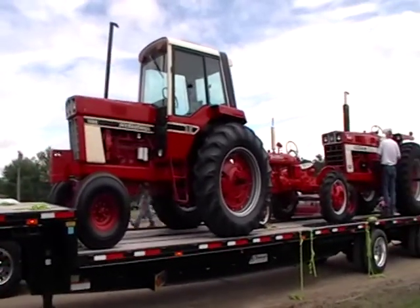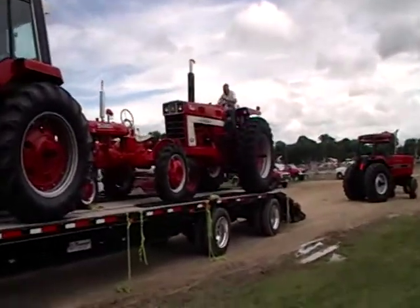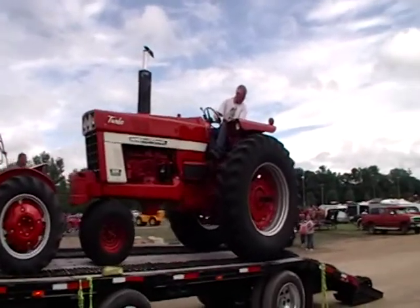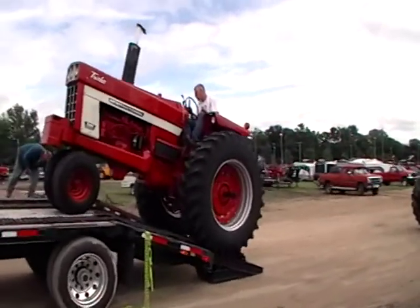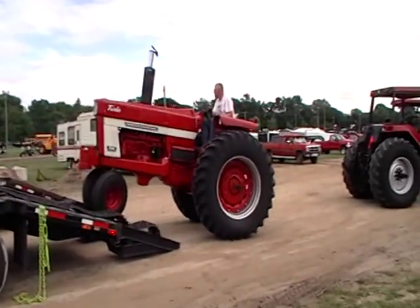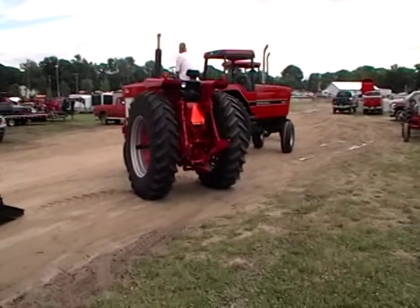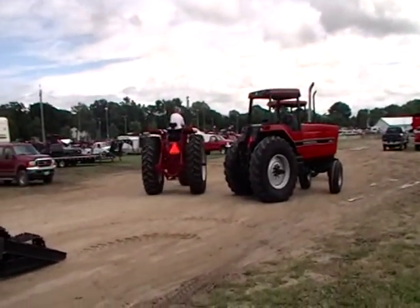And here's the 1086 number one. I guess he's going to fire it up now. There we go, a bit of smoke. Not too bad. There we go. Three down, two to go.